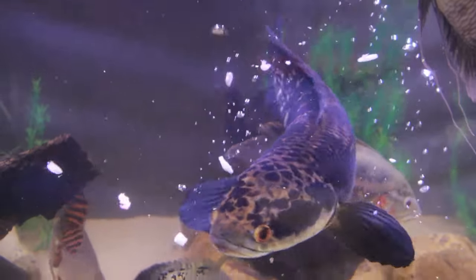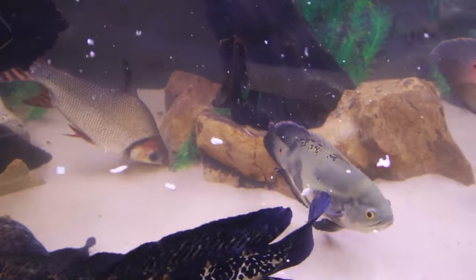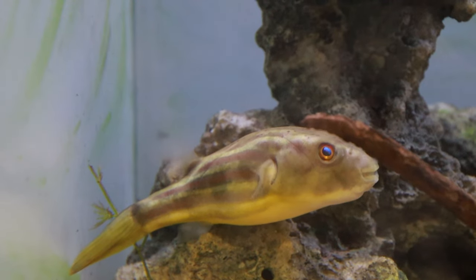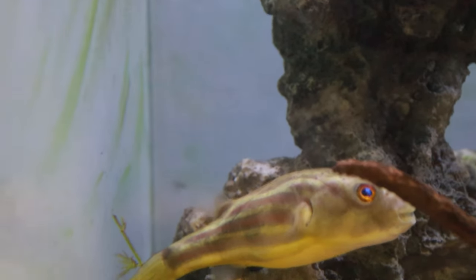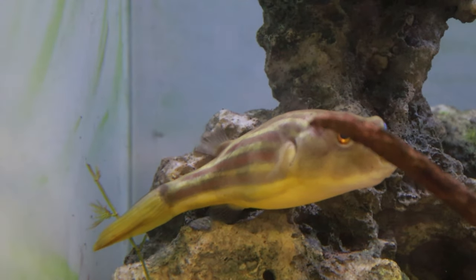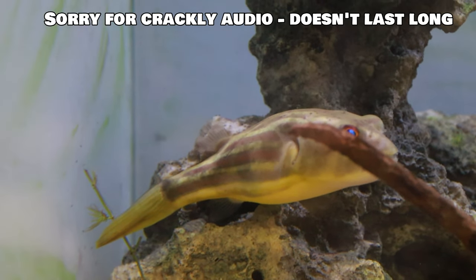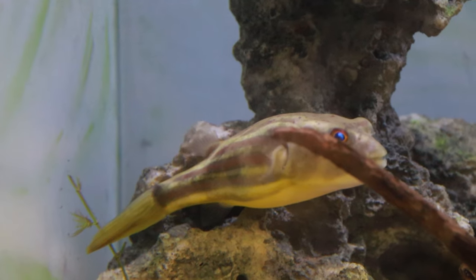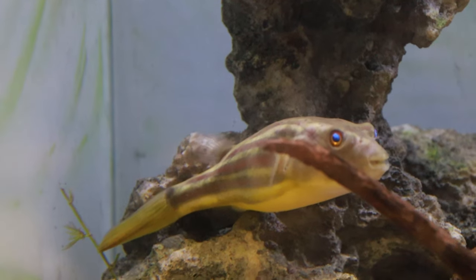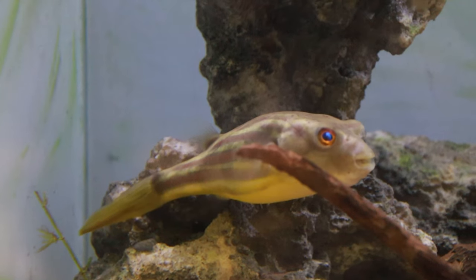Puffers are a favourite of mine — I've kept many of them over the years, from pea puffers to Fahakas, and a Mbu at one point. That didn't end so great. But we've got this one here, the Fahaka at the moment, who's playing camera shy for some reason. He's probably four and a half inches, maybe touching five inches, eating readily and usually quite active and interactive. He's a lovely specimen.